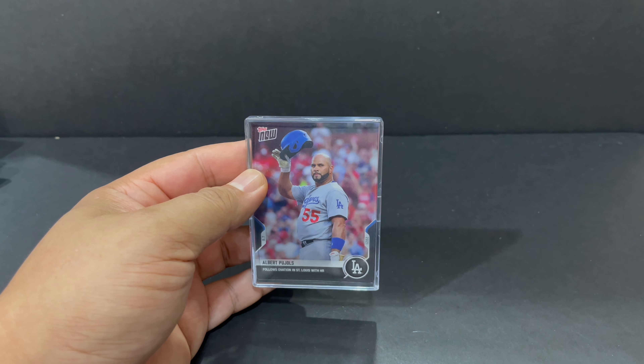Another Dodger added to the collection. I like these Topps Now cards. The reason why I'm buying five at a time is for that increased chance at a parallel. And I thought it would be worth it because the price drops significantly when you buy more than one — the price per card.